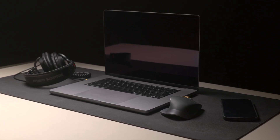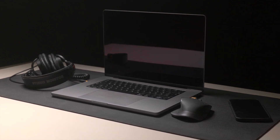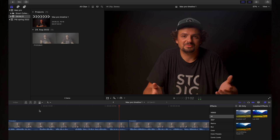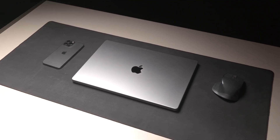MacBook Pro 16 — a lot of computer for a lot of money. This is the MacBook Pro 16 base model with a 10-core CPU and 16-core GPU. I upgraded only the hard drive, since video and photo editing is mainly what I do with this machine. I also watch movies, YouTube, write scripts, and other basic tasks. In this video I'm going to share my experience after six months of use.